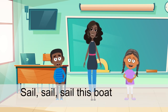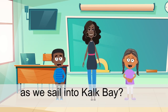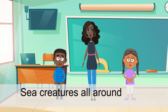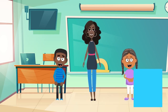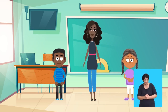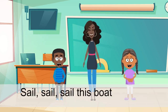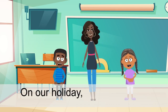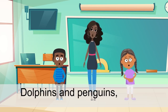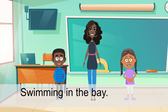Sail, sail, sail this boat on a holiday. What do we see as we sail into our face? The fence, hitting winds, that's just made by day. See the creatures all around, swimming in the bay. That was great singing! Now we will sing it again. Sail, sail, sail this boat on a holiday. What do we see as we sail into our face? See the creatures all around, swimming in the bay.